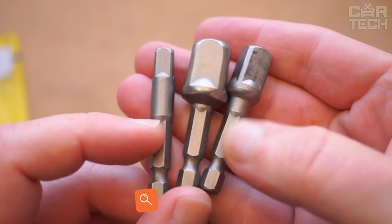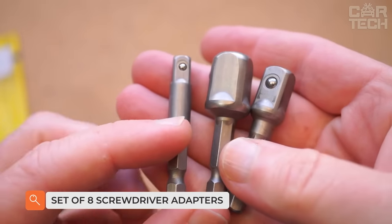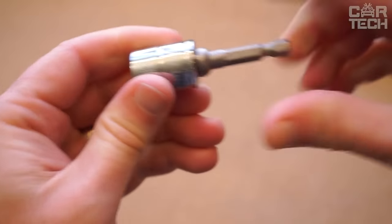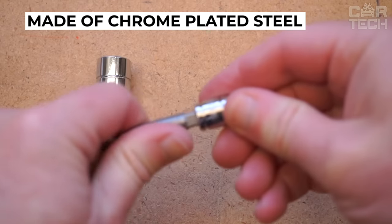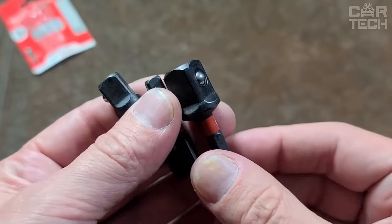A set of adapters from hexagon to square, useful for those who have socket heads and a screwdriver, or even better, a hexagonal chuck wrench. Made of reliable chrome-plated steel. Now you can use a screwdriver to screw and unscrew various bolts in the car, which is much faster and more convenient.